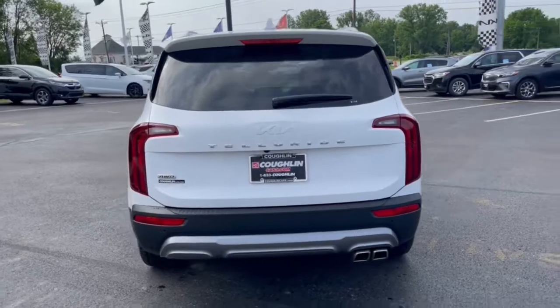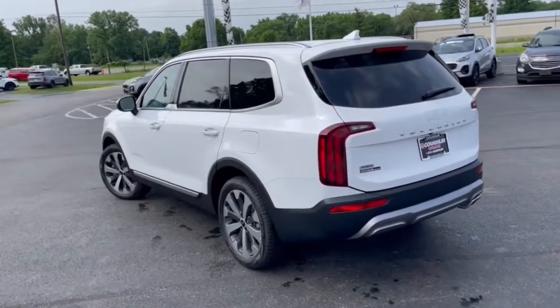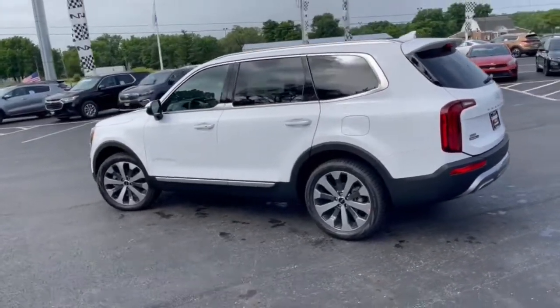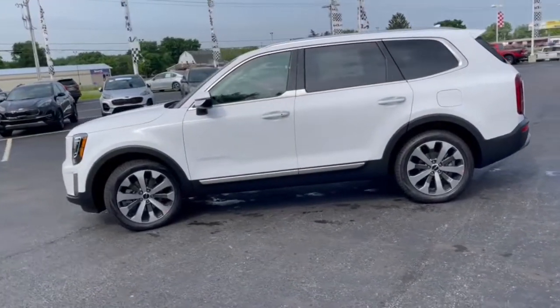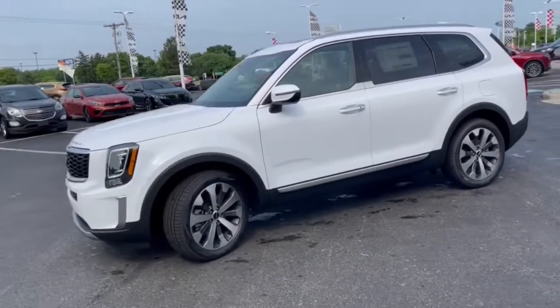These are just some of the great options this vehicle comes with: sun moonroof, navigation system, keyless entry, aluminum wheels, electronic stability control, third-row seat, dual zone AC, heated front seat, power driver seat, and intermittent wipers. Feel pampered and prepared for whatever the road has in store.